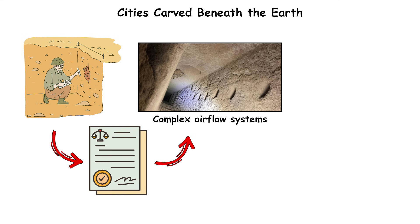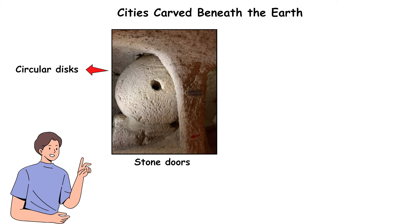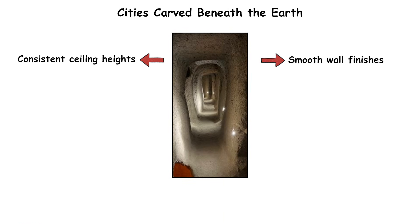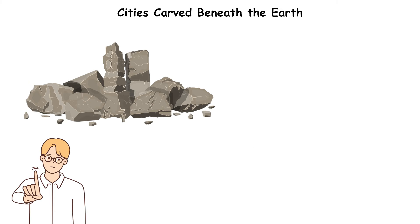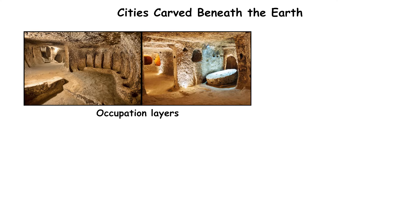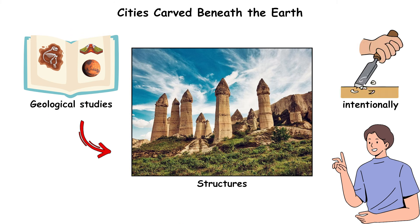Archaeologists documented complex airflow systems using narrow shafts that maintain stable oxygen levels throughout the cities. Stone doors — circular disks weighing up to 500 kilograms — were installed at choke points to seal corridors from invaders. The tunnels show consistent ceiling heights and smooth wall finishes despite being cut into soft volcanic tuff, which requires careful excavation to prevent collapse. No large dumps of excavated debris have been identified in nearby valleys. Occupation layers show repeated use across centuries, but no inscriptions identify the planners or the initial construction phases.